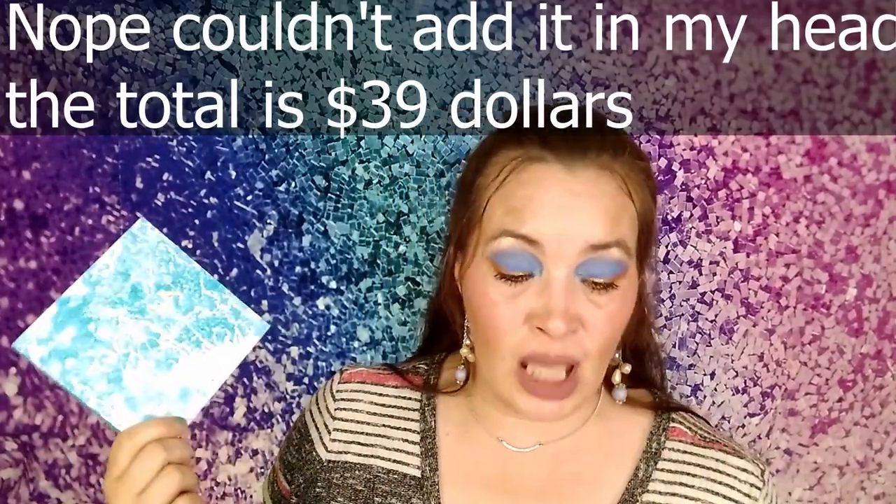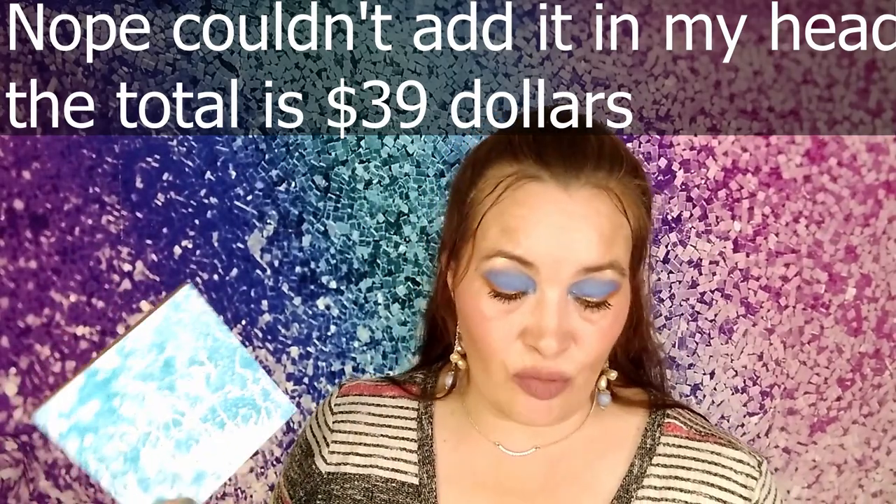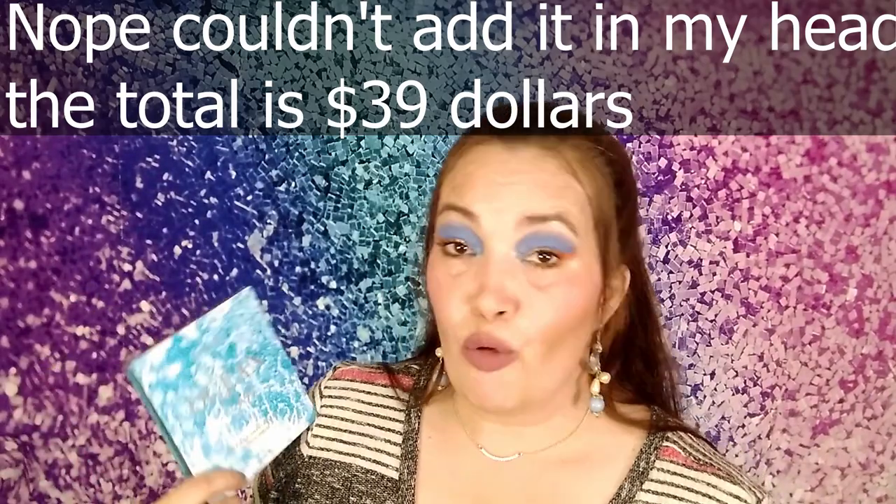The card says 'Ocean Oasis Palette, Color Story, $15 to $16, shade pressed pigment and pressed glitter palette.' Alright, let me add this up — 16 plus 12 is 28, plus 8 is 46, wait — 16 and 12 is 38, plus 8 is 46, plus 3 is 49. So a $49 value for $15 for four products — I personally don't think that's very bad.